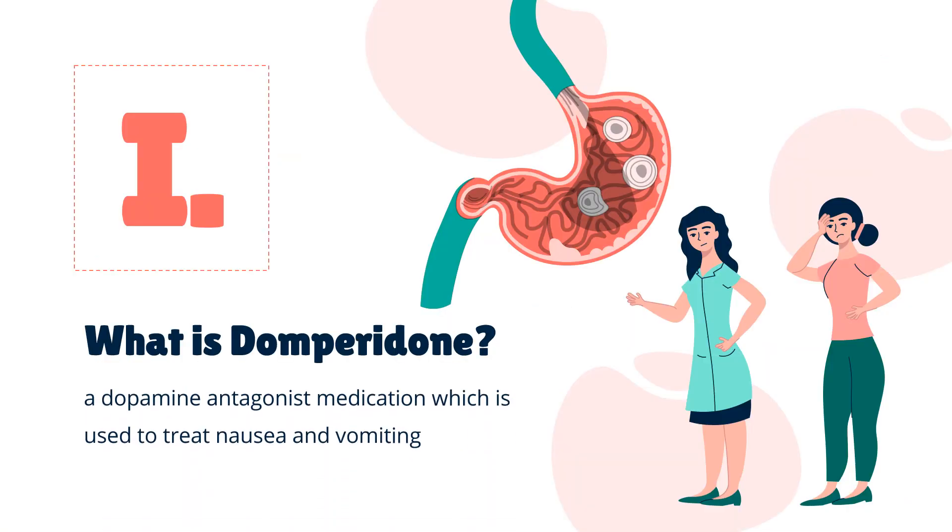What is Domperidone? Domperidone, sold under the brand name Motilium among others, is a dopamine antagonist medication which is used to treat nausea and vomiting and certain gastrointestinal problems like gastroparesis. It raises the level of prolactin in the human body and is used to induce and promote breast milk production. Domperidone was discovered in 1974 and was introduced for medical use in 1979. It was developed by Janssen Pharmaceutica.